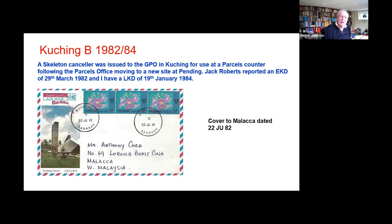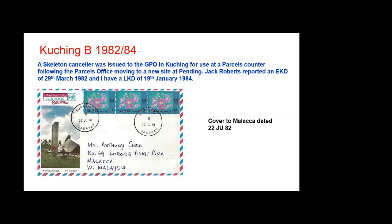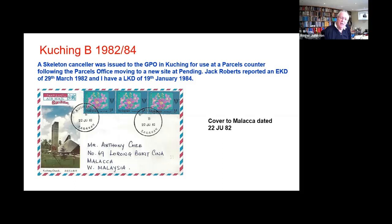More often seen is the Kuching B skeleton. This is the odd one because Kuching GPO has a large number of cancellers at any time. What happened — and Jack reports this in the journal — was that the parcels office was moved to a new building at Pending, and the public continued obviously to hand over the parcels at the parcels counter in Kuching, and a skeleton was made up for that counter.